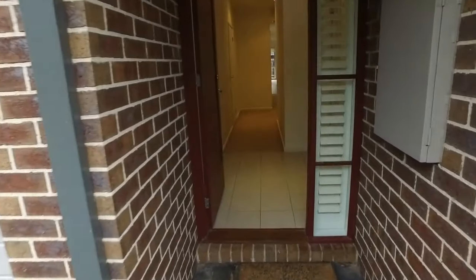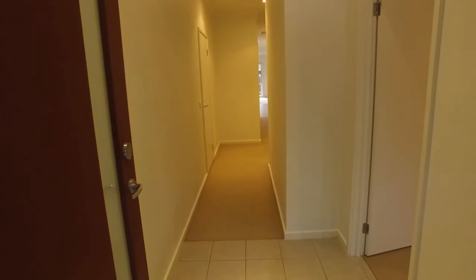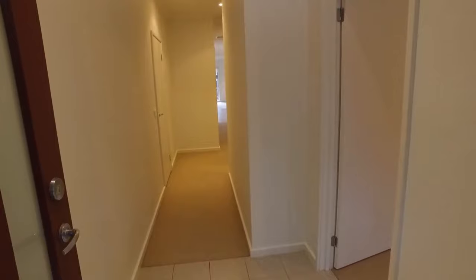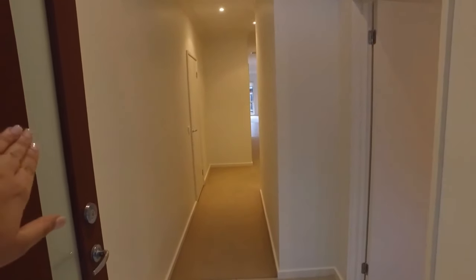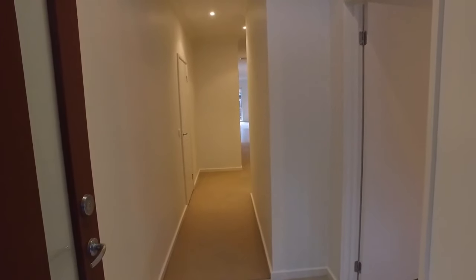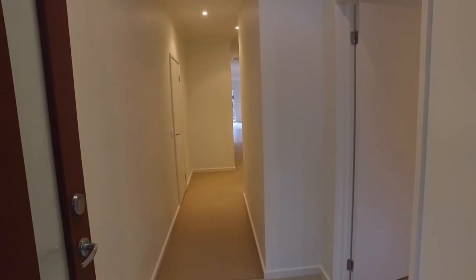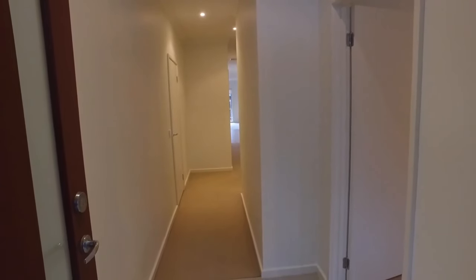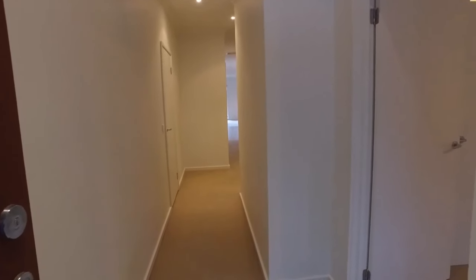Before we enter the property, I just wanted to give you a quick overview of the floor plan. So we've got the entranceway. To my right, you've got the master bedroom. Down the hallway, you've got the garage, and then further down the hallway, just behind this wall here, you've got the powder room and bathroom. Then on either side you have both bedrooms, with the laundry, dining, kitchen and lounge down at the very end. So let's take a look around.